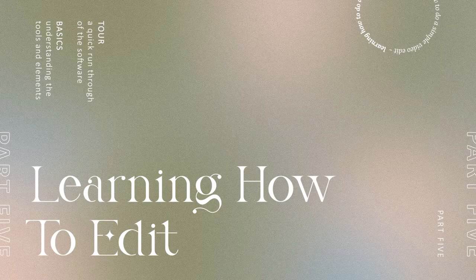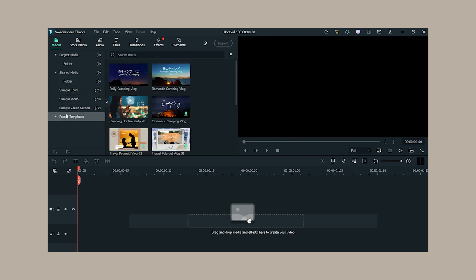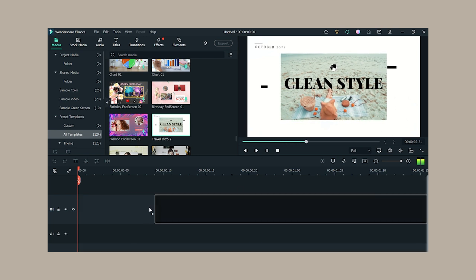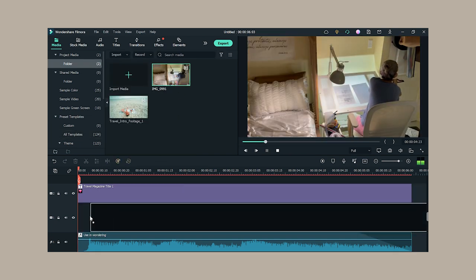Let me give you a quick run-through of the Filmora software. The left window is where you import your video clips, images, and audio. Next to it is the preview window where your footage is displayed. Below is the timeline where you drag and drop your media to create a video sequence. Up top is the media tab with all your imported media, sample colors, and green screens. There's also a preset templates tab with pre-made intros and outros — just drag to the timeline, replace the media with your own, and you're good to go.